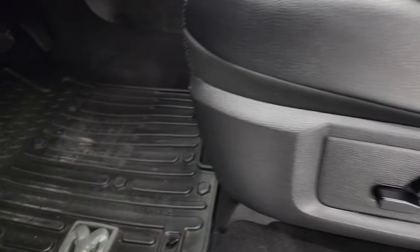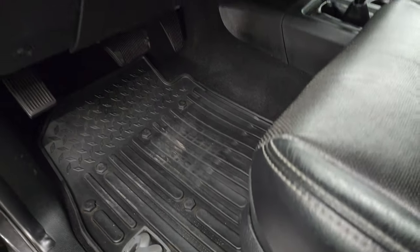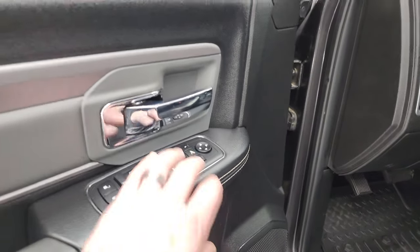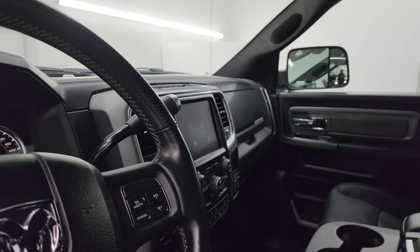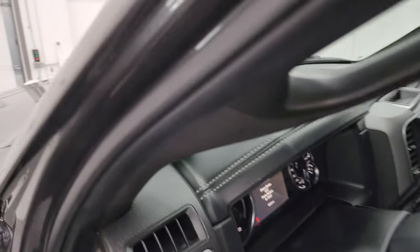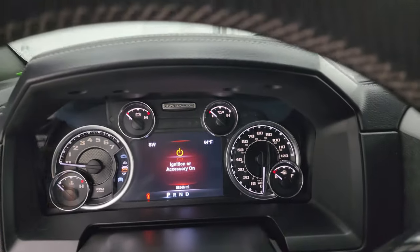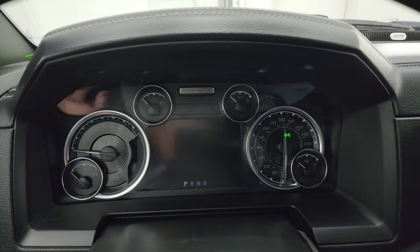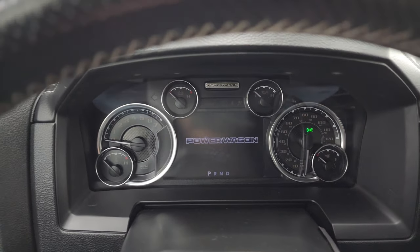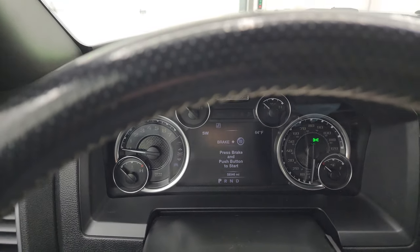Memory driver seat, lumbar support, and factory all-weather floor mats up front. Auto headlamps, power windows, locks and mirrors — these mirrors do power fold in, and I always like showing both sides so you know both are working properly. Hop inside to check out the miles, the radio, and everything this one has to offer on the interior.